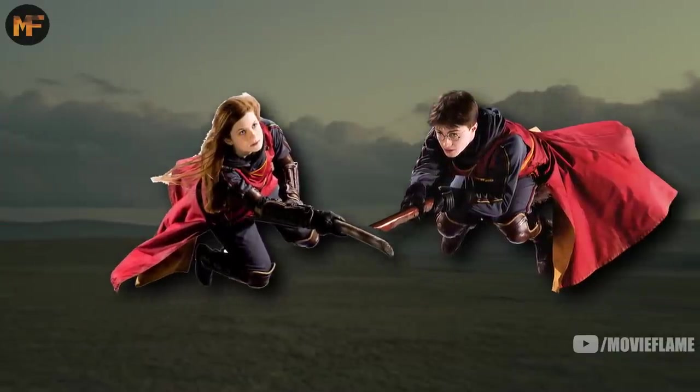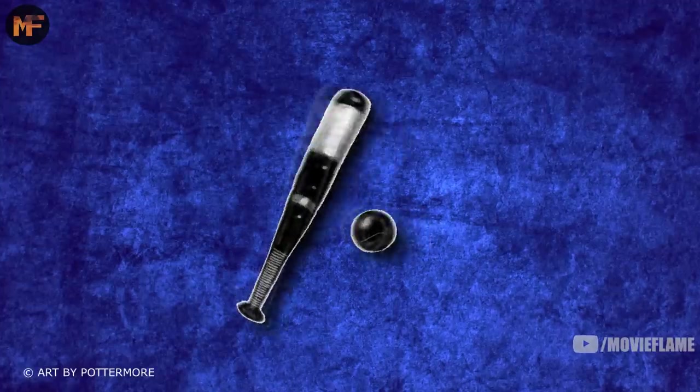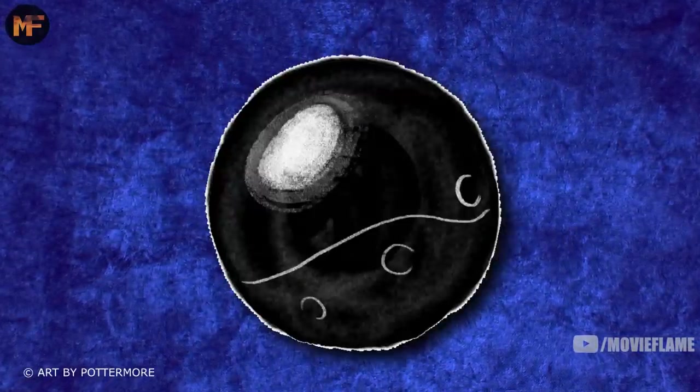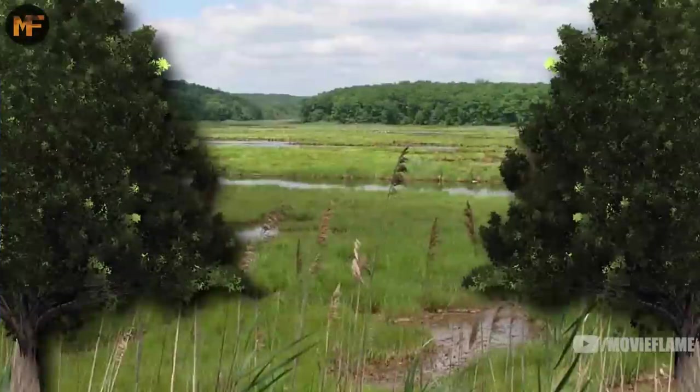There was another game called Shuntbumps, which is basically jousting but on brooms. And finally, Swivenhodge — a sport that's basically tennis but with a bat and a blown-up pig's bladder. The bat hitting the blown-up pig's bladder is another inspiration for beaters hitting bludgers with bats. Quidditch took inspiration from all of these games to create its own original sport.